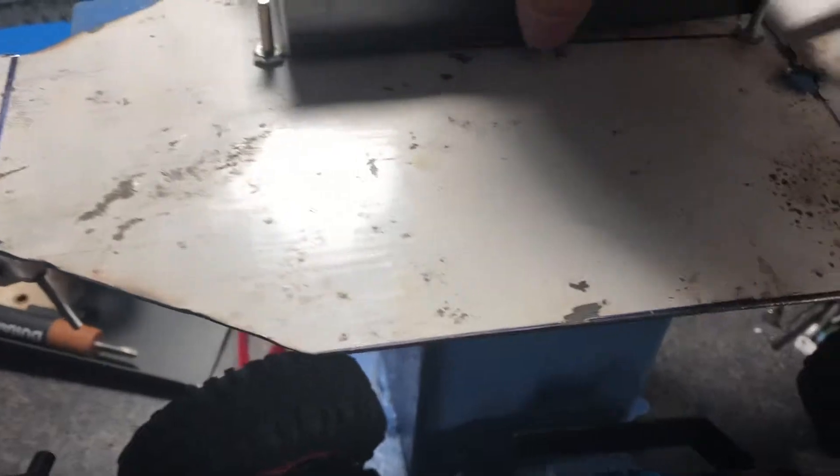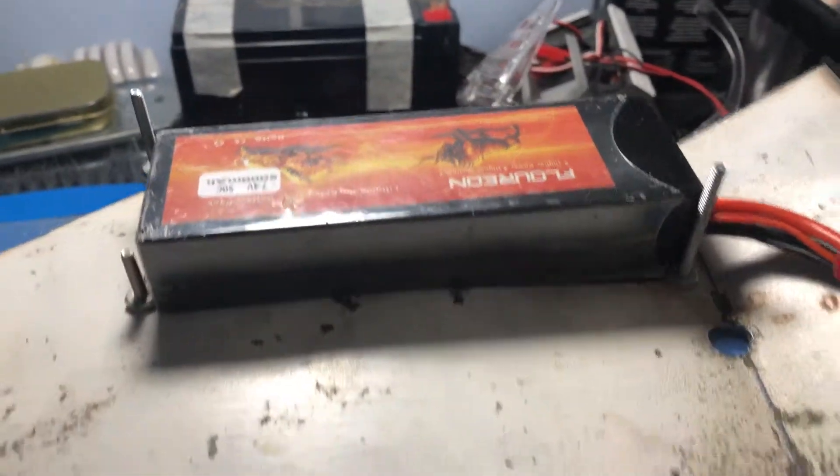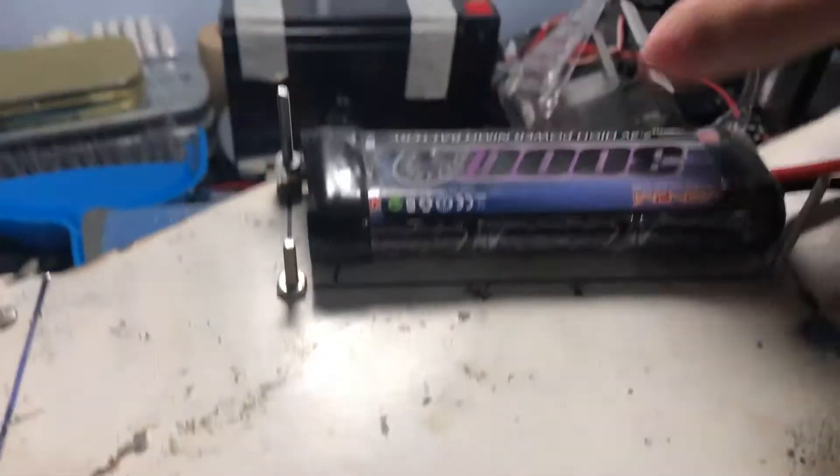Right now it fits my big 5,000 milliamp 2S LiPo which I just got. It also fits big NiMH batteries, but those are just for the Redcat stuff.